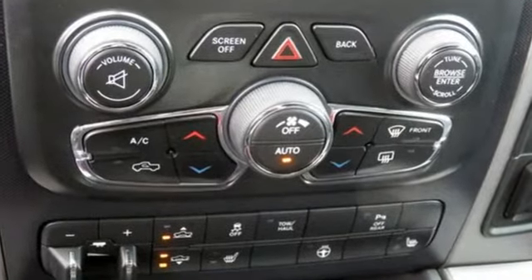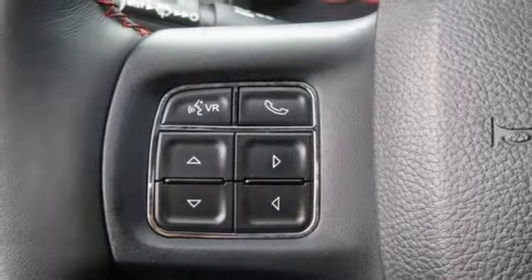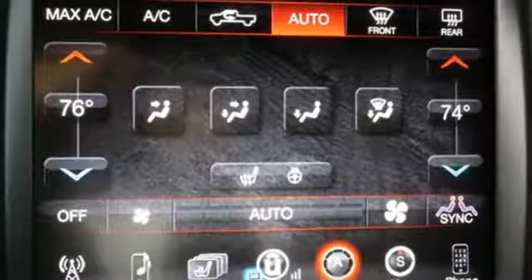V8 engine, automatic with driver control suspension management, automatic transmission, trailer brake controller, integrated navigation system, auto dimming mirrors, dual zone climate control, running boards.